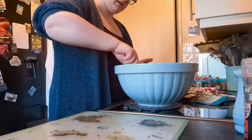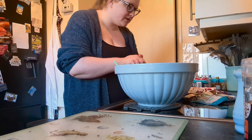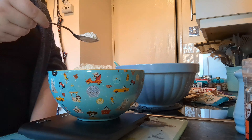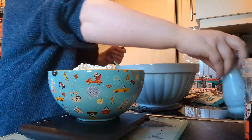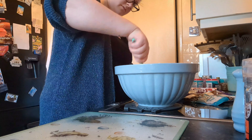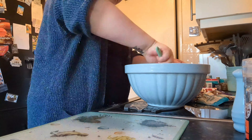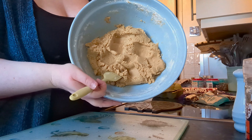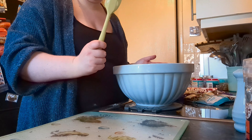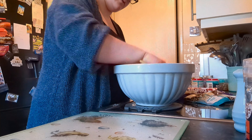Some unsalted butter — 125 grams to be precise, but I'm actually doubling the amounts. I'll say the ingredients based on the original recipe. So 125 grams unsalted butter. I always go with Stork. We need light brown sugar — the recipe calls for 175 grams. One egg. Vanilla extract — I was running out so I've had to pick up more.